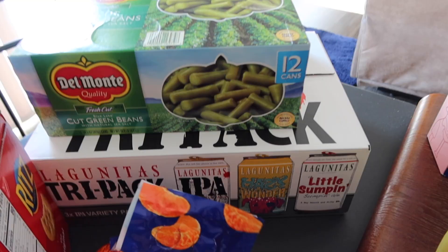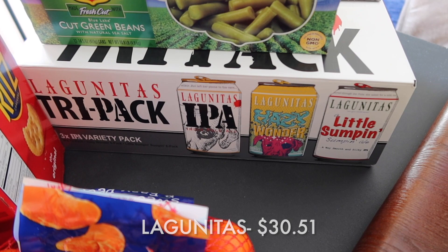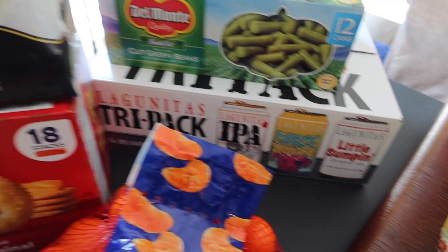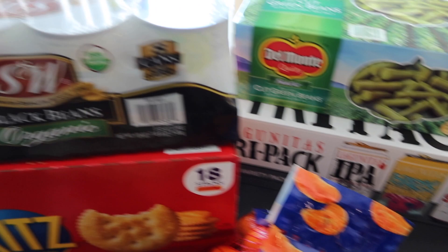My husband grabbed some Lagunitas — it's a tri-pack with three different types. This one had an asterisk on it, meaning Costco is getting ready to get rid of it for a while, so he grabbed it as backup for whenever he runs low again.